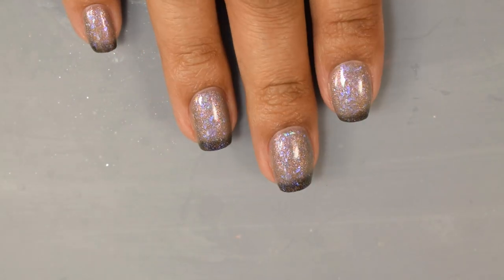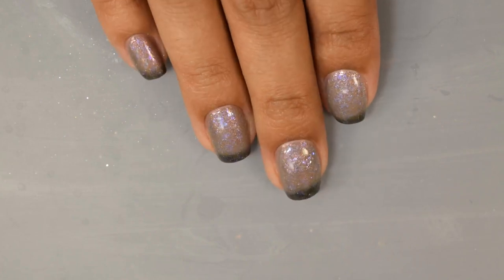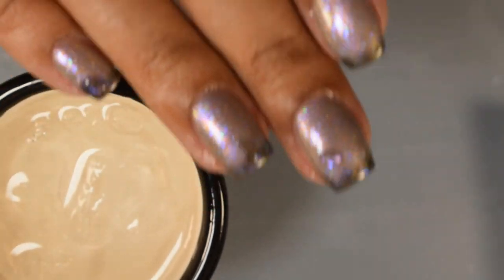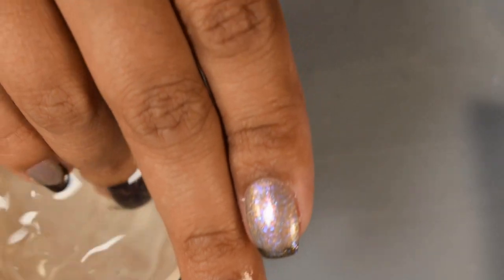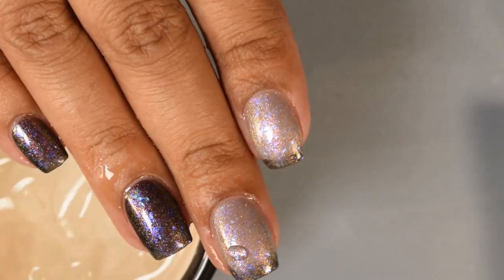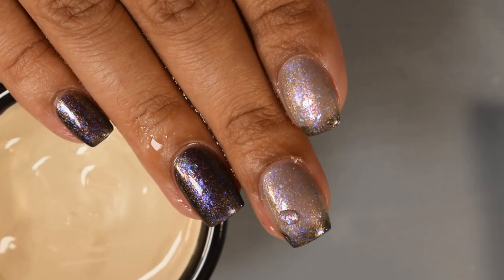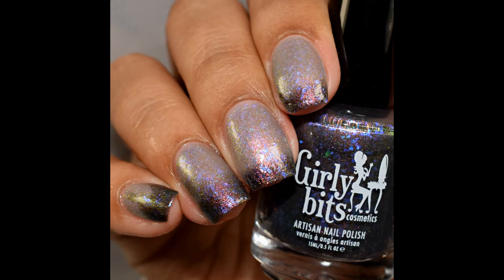It dries down a bit matte so a glossy top coat will really exploit the shimmer and flakes. I had to bust out ice water to show the cold state since I'm in Texas and it's very hot here — it was staying in the warm state but it definitely is sensitive and I wanted you guys to see that.